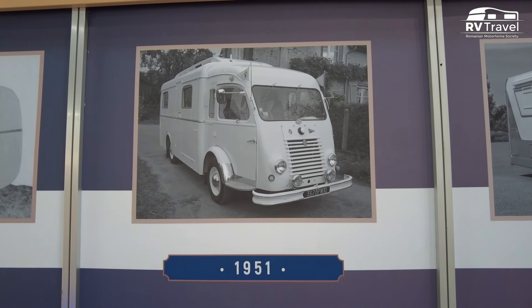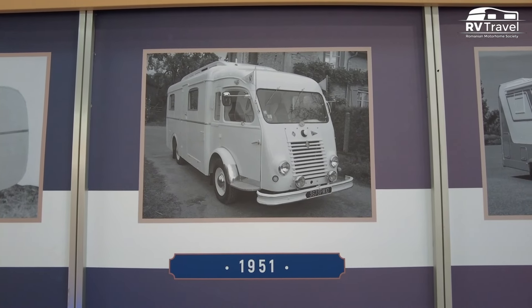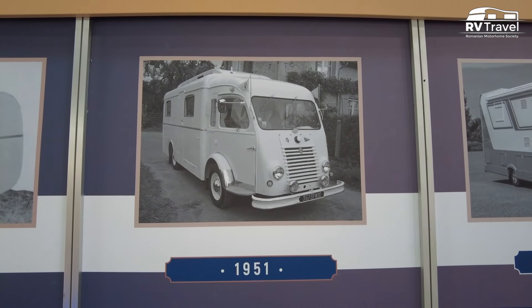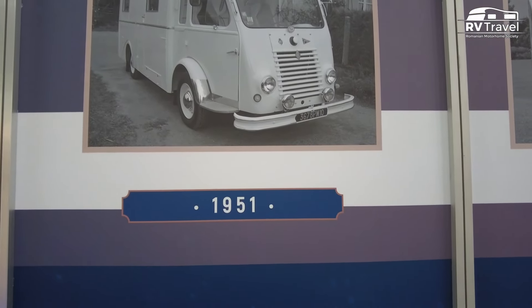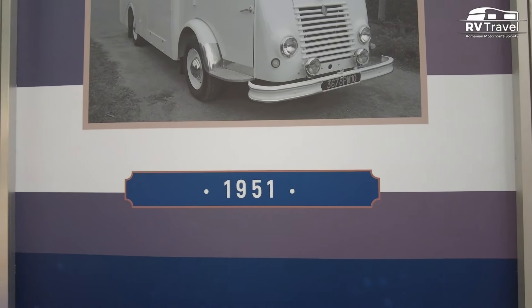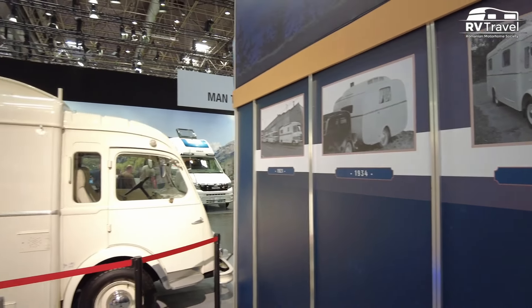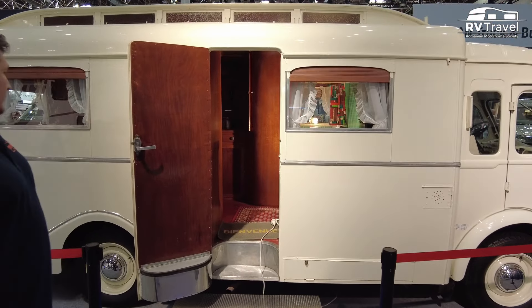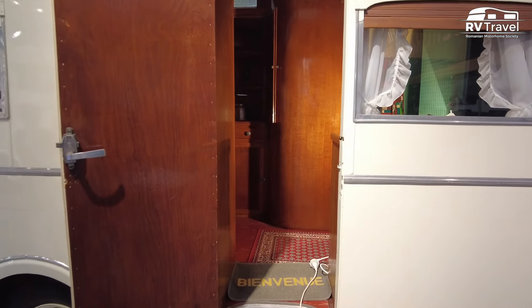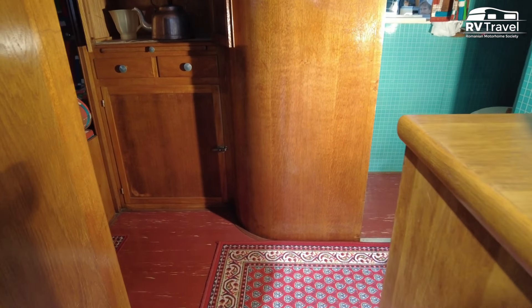Hello from Caravan Salon Düsseldorf. Today I want to show you a caravan produced in 1951 in France by the Notting Company. Strictly speaking, it's not the brand's first caravan, but it's certainly the oldest Notting model still in circulation. Access to this vintage camper is not allowed for visitors, but we have the chance to get inside to see what it looks like on the inside.